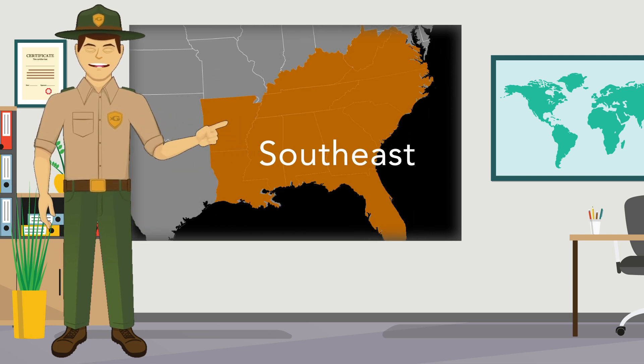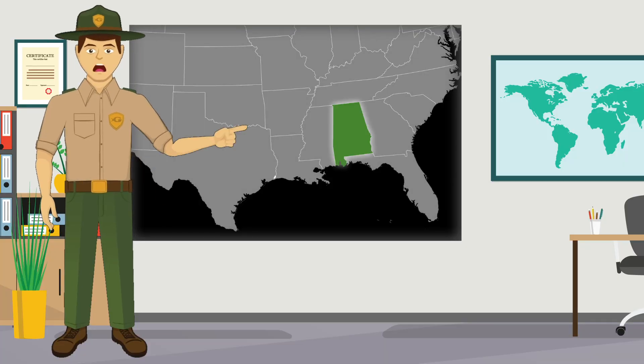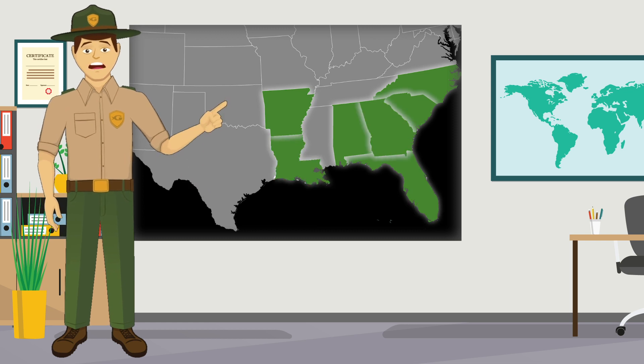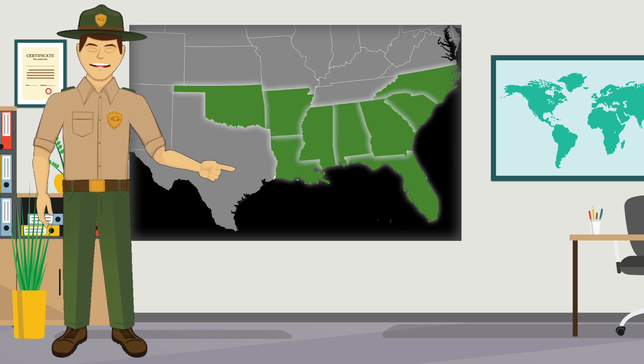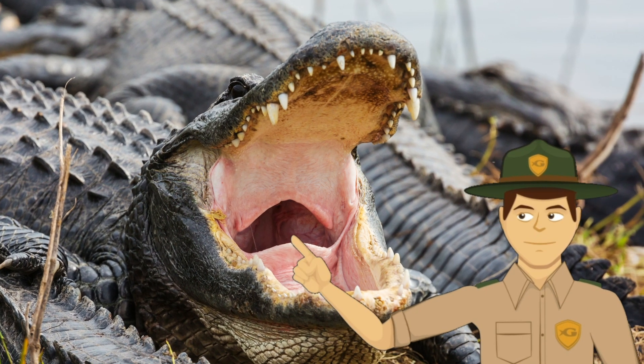American alligators are found in freshwater areas across the southeastern United States. That's because they like warm, swampy places. So they live in states like Alabama, Arkansas, North Carolina, South Carolina, Florida, Georgia, Louisiana, Mississippi, Oklahoma, and Texas.